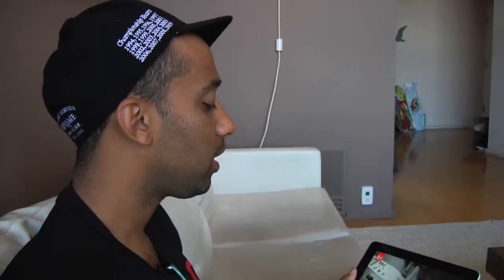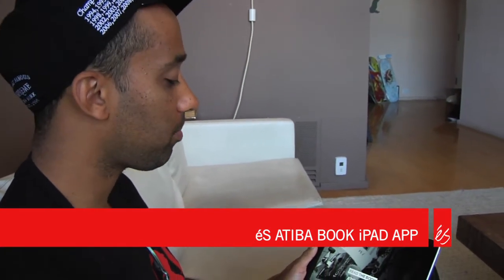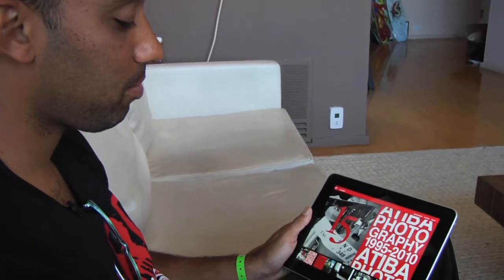So we have the S. Atiba Photo Book app for the iPad. We're about to take a journey inside — hit 'Read the Book.'